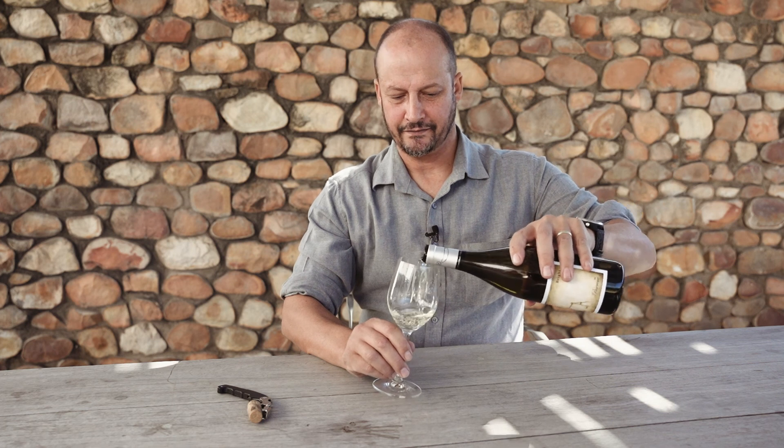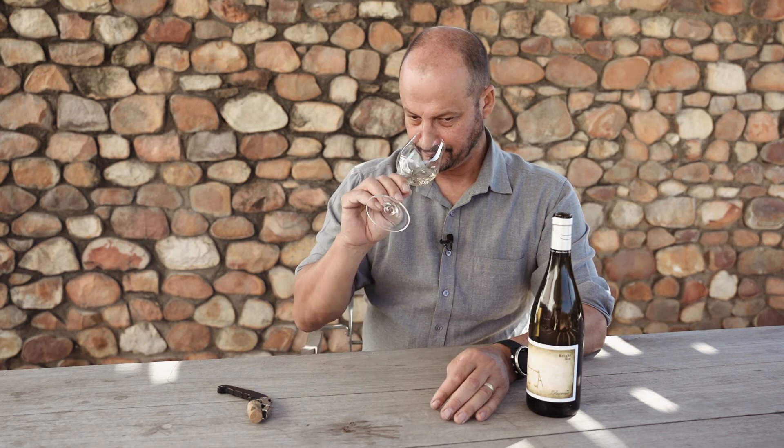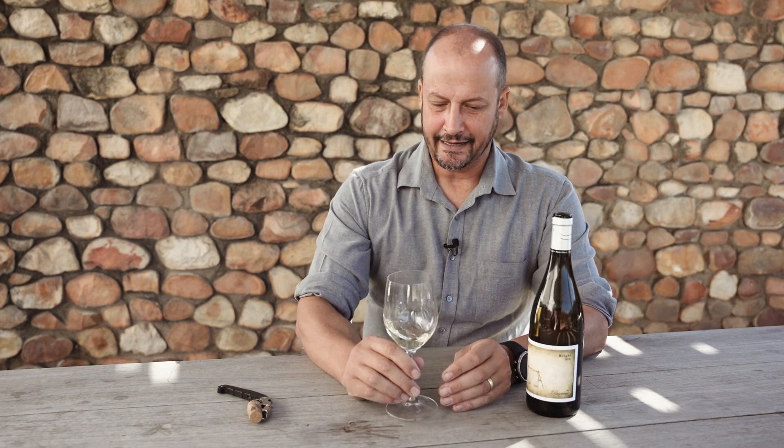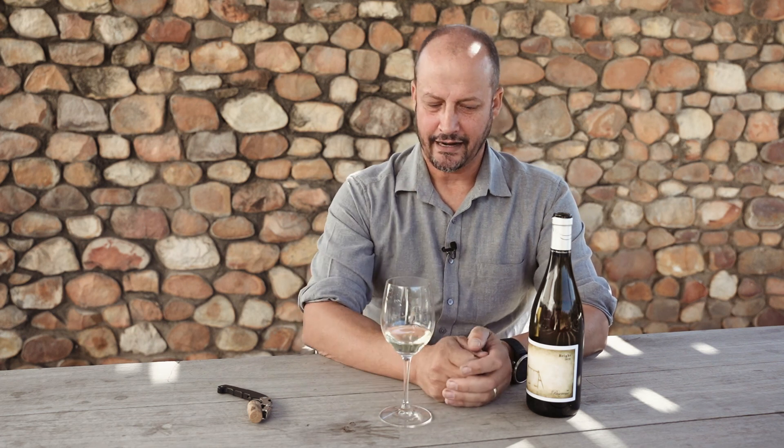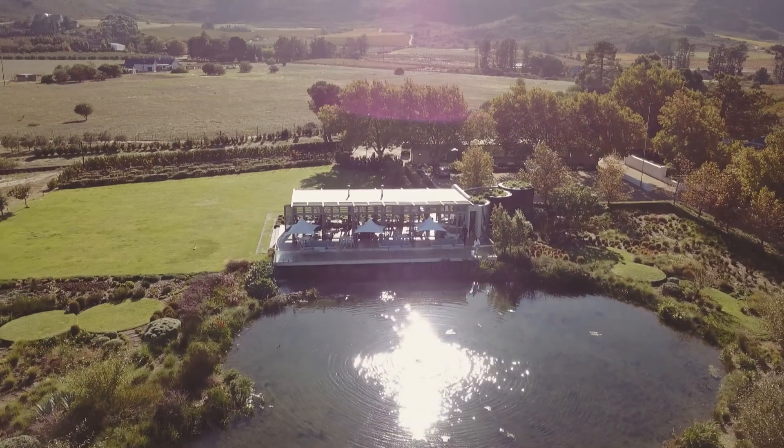This particular vintage was fermented in 50% new oak and in second fill barrels. Immediately I get a beautiful oatmeal character on the wine, and then also some fantastic citrus notes, and there's definitely some tropical notes coming through.